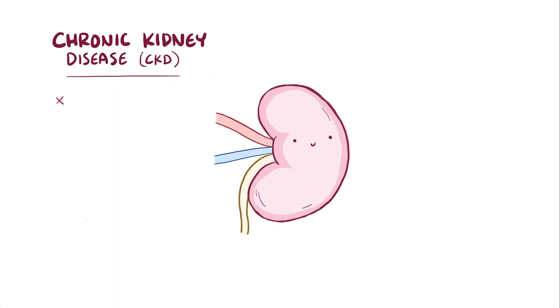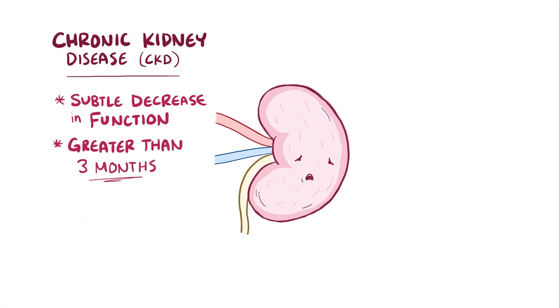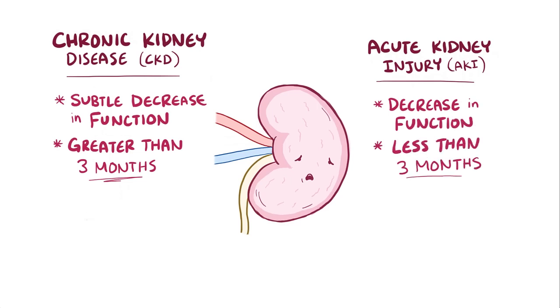Chronic kidney disease is a broad term that includes subtle decreases in kidney function that develop over a minimum of three months. In contrast, acute kidney injury refers to any decrease in kidney function that happens in less than three months.